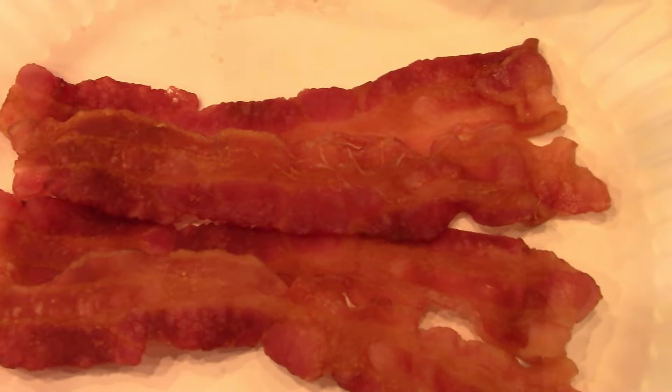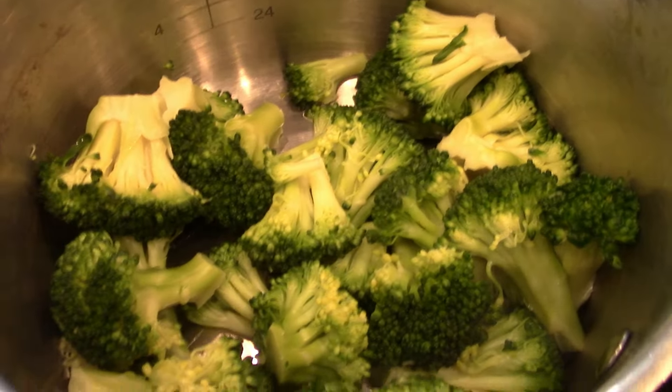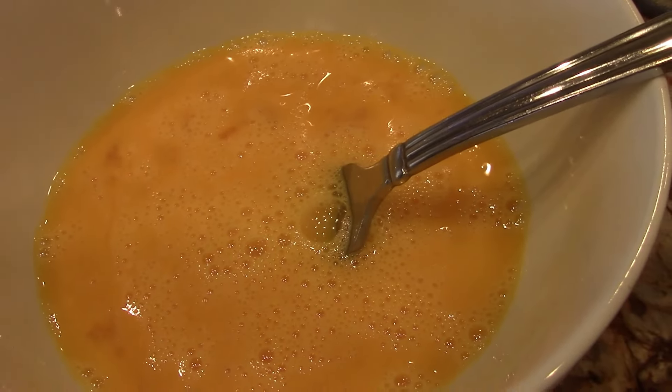Alrighty, what did we get? We got some bacon. We've got some fresh cooked broccoli — that's gorgeous. That's some shredded cheese. These are four eggs that have been beaten and rested for five minutes.